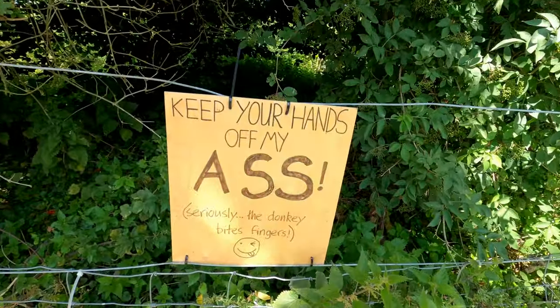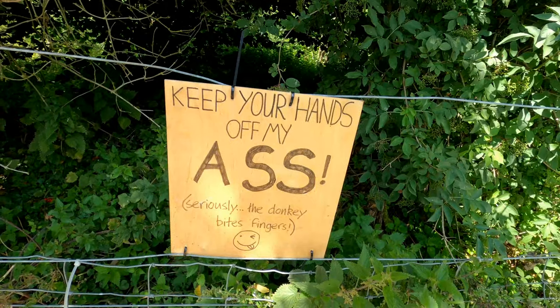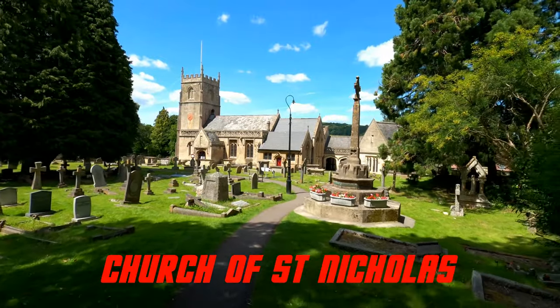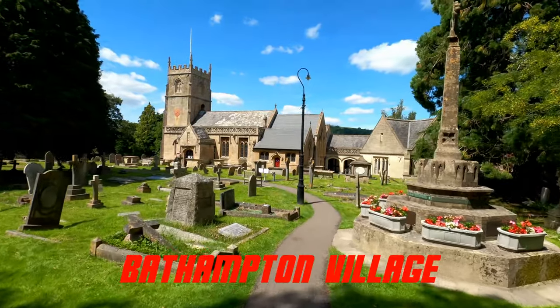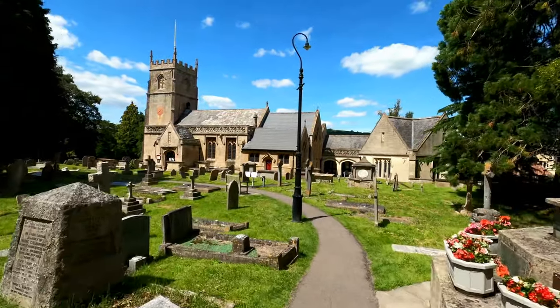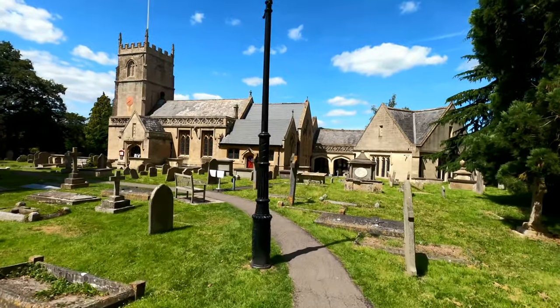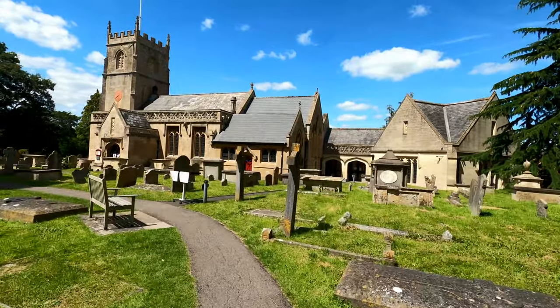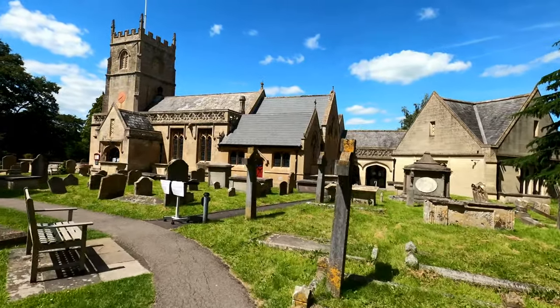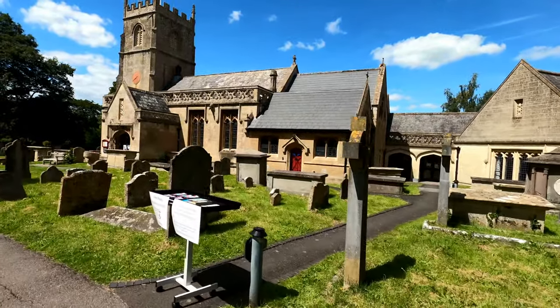The Kennet and Avon Canal is 87 miles long apparently. There's a donkey here - keep your hands off, it bites fingers! I'm still by the Kennet and Avon Canal and I've got to go back on it just for a little bit. I thought I'd stop and have a look at this church - it's quite nice, I'll probably put the name up on screen.